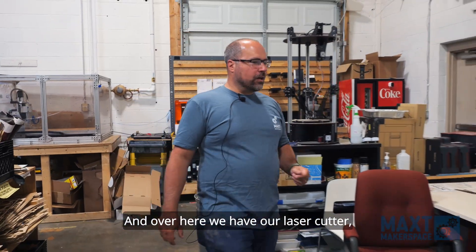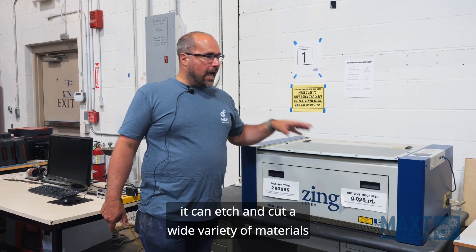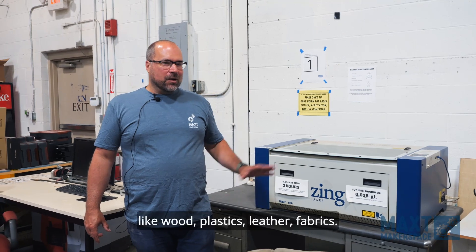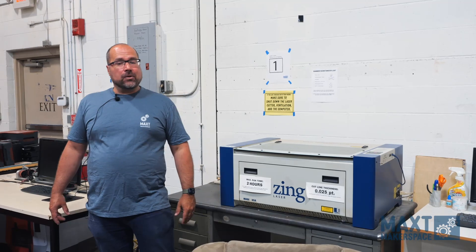Over here we have our laser cutter — probably our most popular machine. It can etch and cut a wide variety of materials like wood, plastics, leather, and fabrics.